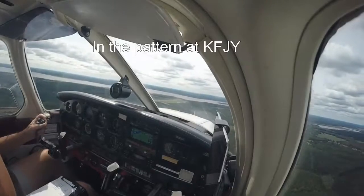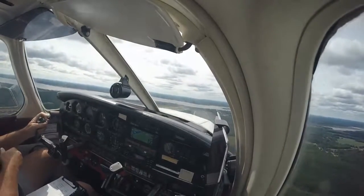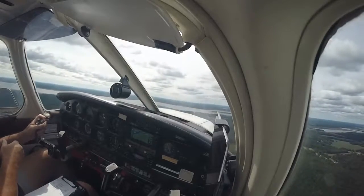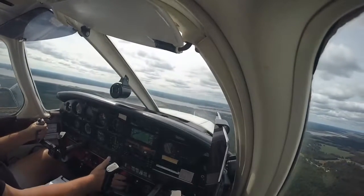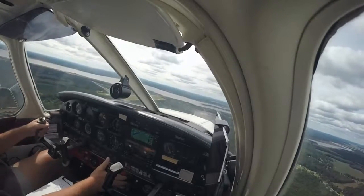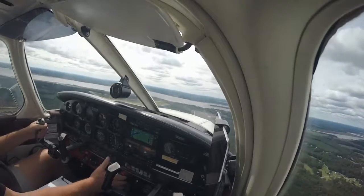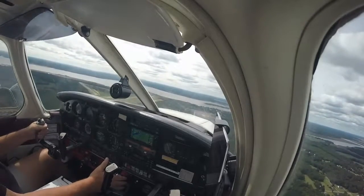West Point traffic, Cherokee 75382 is downwind runway 10, West Point — have jumpers in sight. Jump plane 6, thank you, we'll follow you in for number 2, runway 10, West Point.